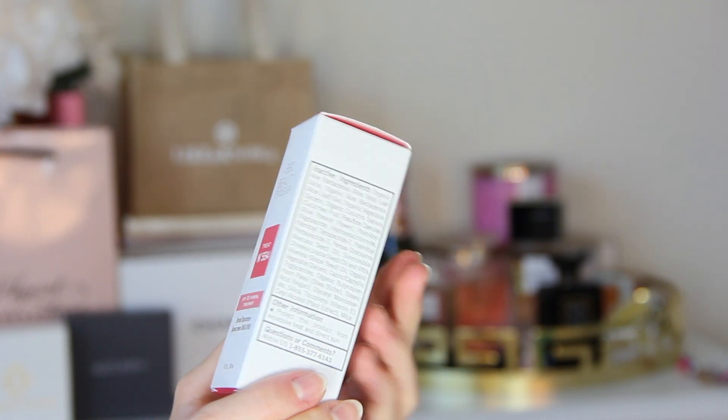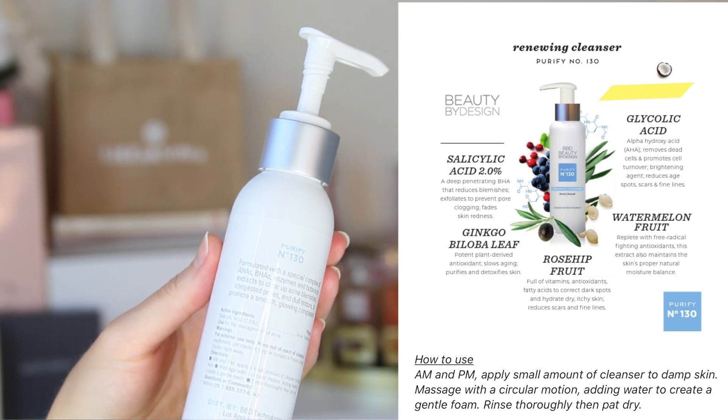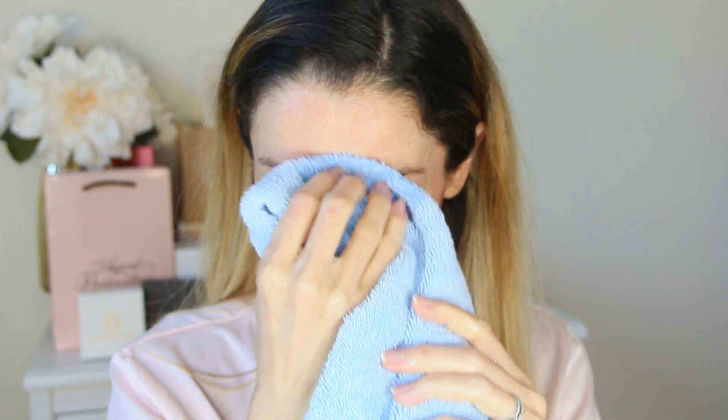So this is my current routine. The cleanser Erica recommended for me is a renewing cleanser, Purify number 130. It has 2% salicylic acid, glycolic acid, ginkgo biloba leaf, watermelon, and rose hip fruit. It smells like light citrus, has a really nice lather, and I love the way it balances out my skin.